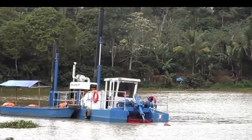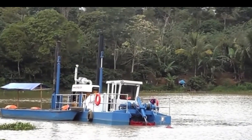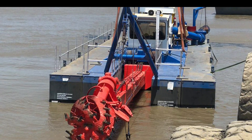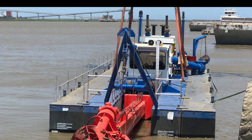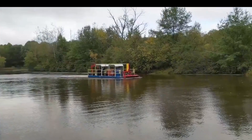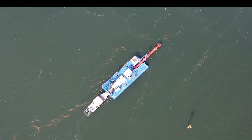Ellicott Series 370 Dragon Dredger. The spotlight is on the Ellicott Series 370 Dragon, the heavyweight champion of dredging. It's got an appetite for sediment that could put a vacuum cleaner to shame, gobbling up everything from mud to sand with ease. Some models even come with a cutter system — like the ultimate underwater weed whacker — taking care of pesky compacted materials.